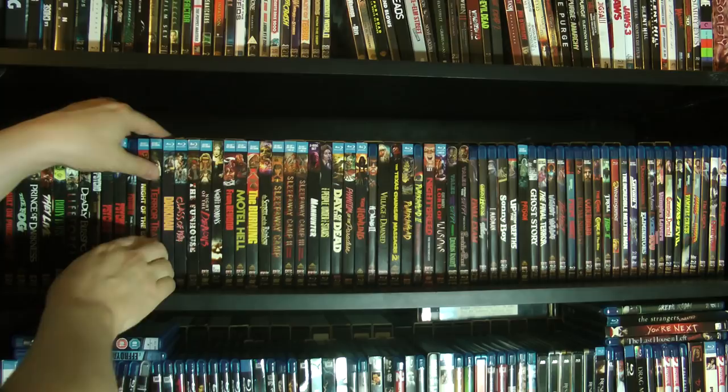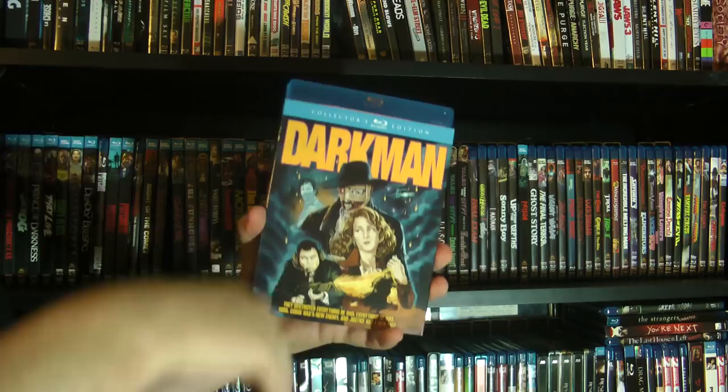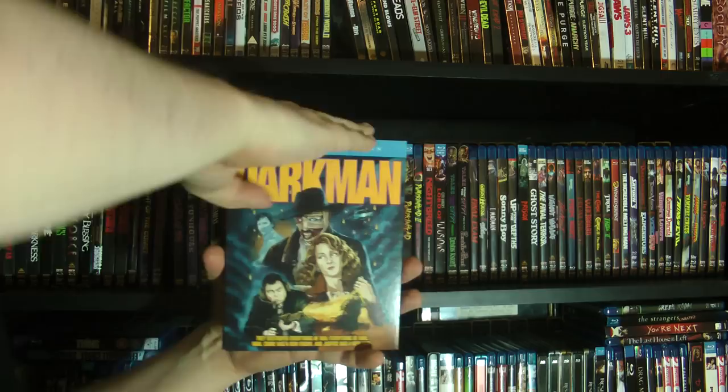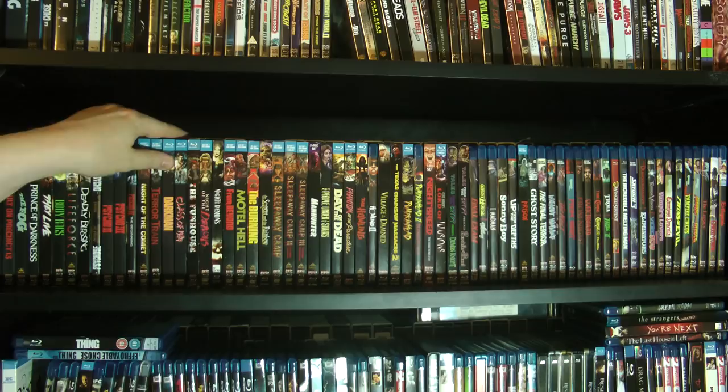Then we have Darkman — love this movie. This was kind of my introduction to Liam Neeson, although I didn't realize until years later I had actually seen Liam Neeson before in Krull — he's one of the supporting characters. Scream Factory has since released Darkman 2 and 3, the two sort of direct-to-video sequels. I used to have both of those on Laserdisc but do not anymore, so I'm probably going to grab those at some point.